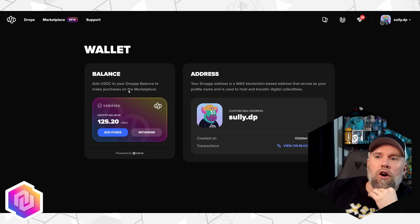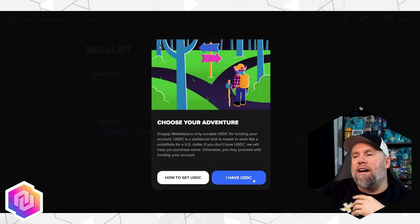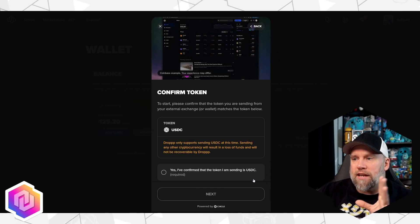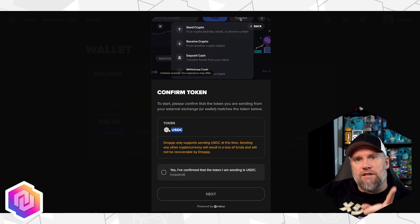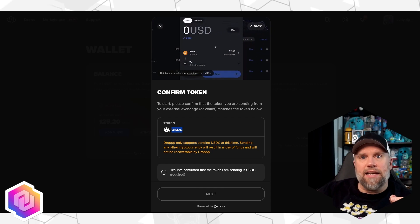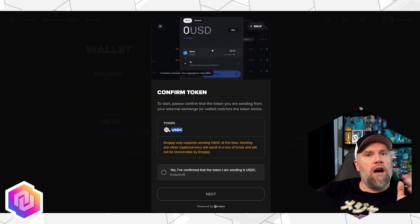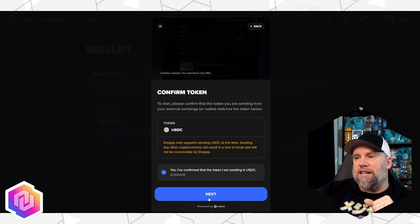If you already are verified, go to Add Funds. Under Add Funds, select USDC. It's going to walk you through this every time to make sure you've got the information you need — it's very helpful. What token are you going to add to your wallet? It has to be USDC. You can't send any other crypto over there — no WAX, no Polygon, nothing. Click 'Yes, I've confirmed I'm sending USDC' and click Next.